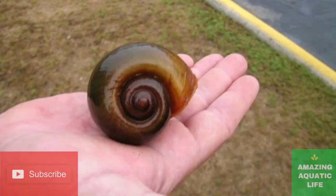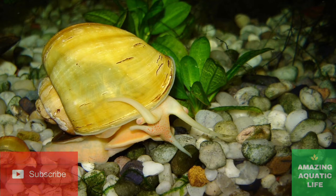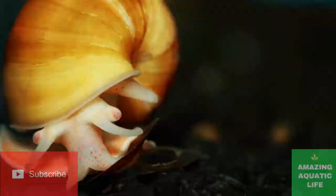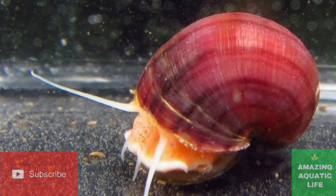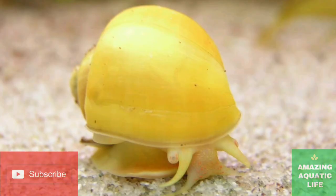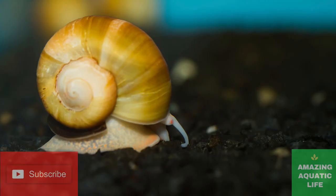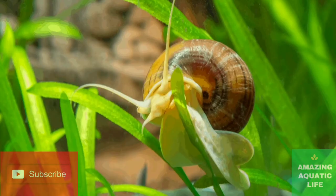Mystery snails are also commonly referred to as apple snails, or experts will use their scientific name, Pomacea bridgesii. These snails can live for up to a year in the wild but can live between 1 to 3 years in captivity. Mystery snails were originally brought to California for consumption purposes in 1892 and were slowly introduced into the aquarium trade. They originate from Asia and were found in Massachusetts back in 1915. Mystery snails are also plentiful in the wild due to hobbyists illegally releasing them, leading to large populations inhabiting water sources where they out-compete indigenous wildlife.